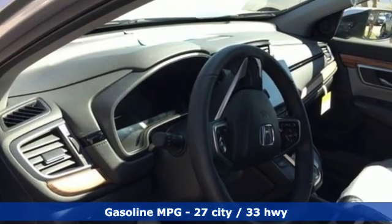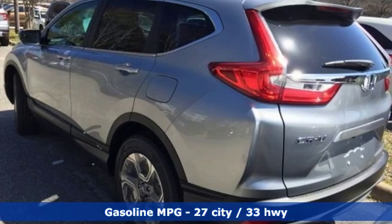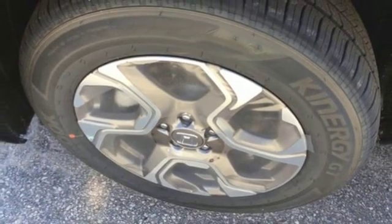A great vehicle is comprised of great features, like these: intercooled turbo inline four-cylinder engine, front heated leather bucket seats, streaming audio, and auto-dimming rearview mirror.